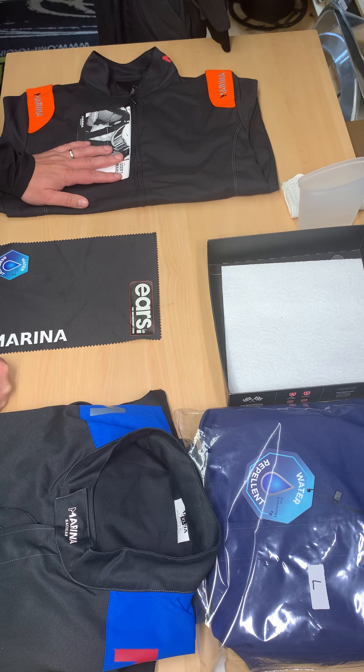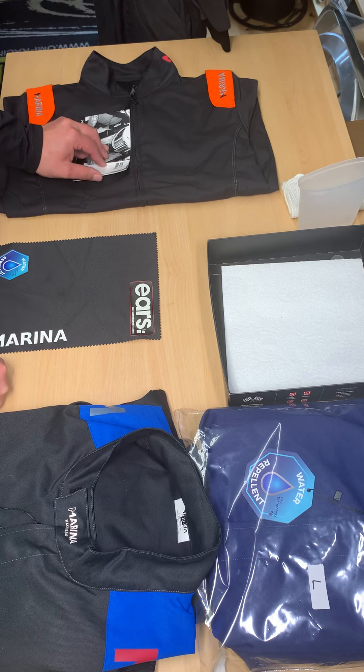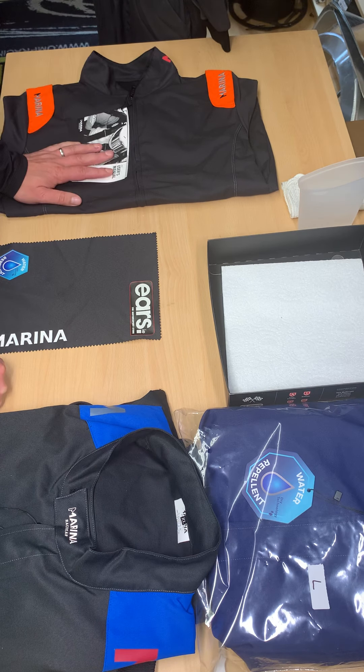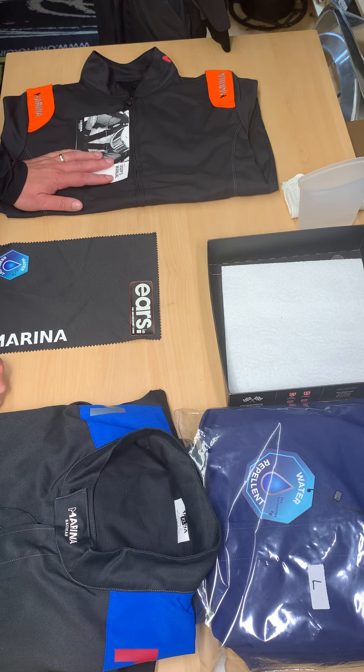So Marina Racewear — as many people will know the brand, but for those who don't, it's a Spanish company that's been doing racewear for a number of years. We have a very strong relationship with them, a lot of belief in their product and their technology, and they have what is to me the best level of race underwear available on the market. They take a lot of pride in the comfort, flexibility, and stretch of their product.